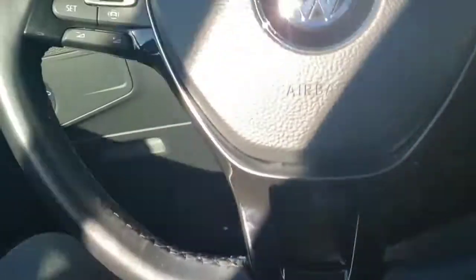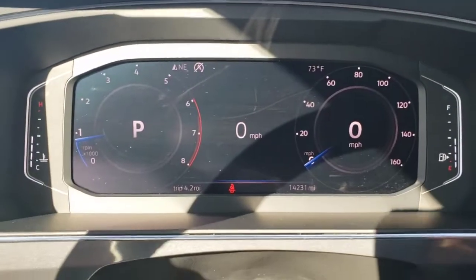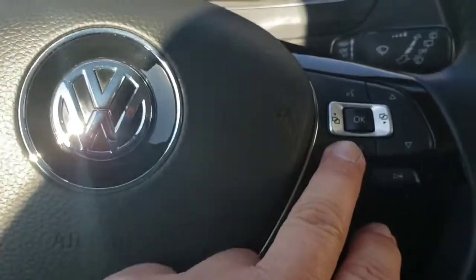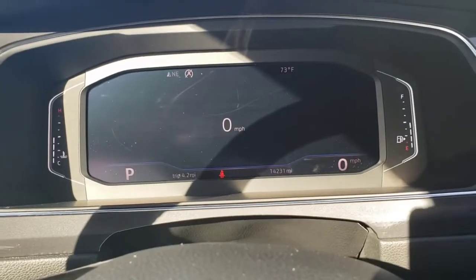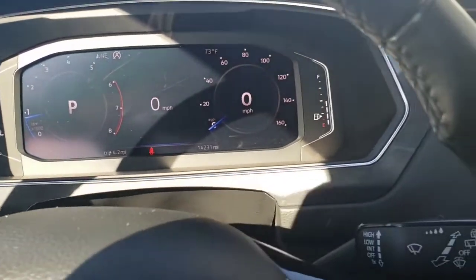Standard power driver seat. So this is the digital cockpit I was telling you about — that's a digital display. You can see the miles is 14,231. You can hit the view button right here and change the views — that's the trip computer view, and that's the standard view right there.